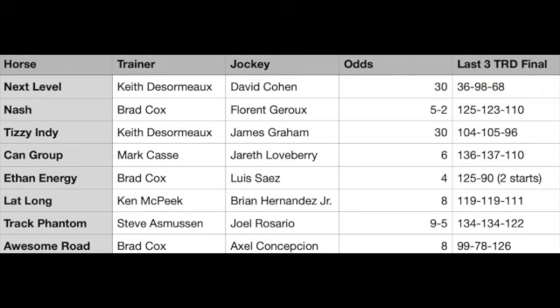Next Level at 30-to-1 on the morning line is going to break from the inside post. He went out there and set the pace in his last two starts, and in three of his six starts he was leading early. But he is taking blinkers off in this spot. David Cohen is going to ride him back — he was aboard for his front-running maiden win at Fairgrounds on November 23rd. He also rode him in the Gunrunner Stakes where he dueled on the lead and finished 7th and last, beaten 32 lengths.